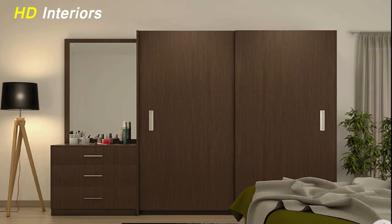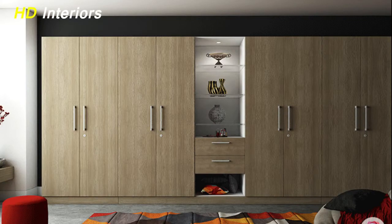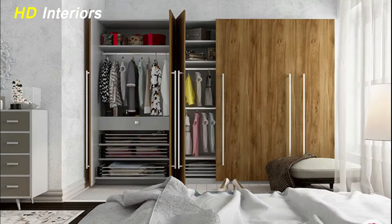Partitions and sections inside the wardrobe are basically a personal choice. Sections are commonly created based on one's requirements and comfort. For example, the majority prefer fewer top sections in the wardrobe as they are hard to access on a daily basis.